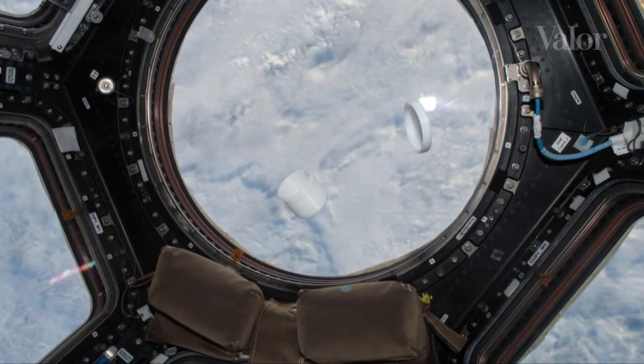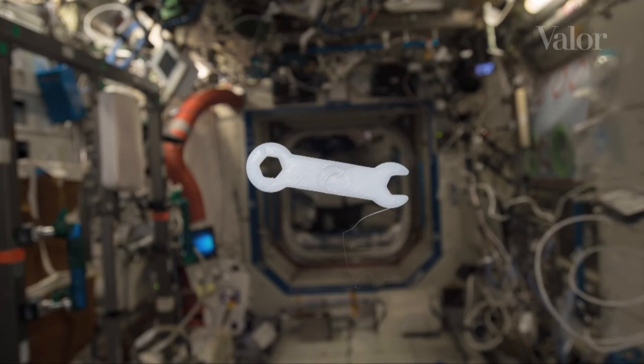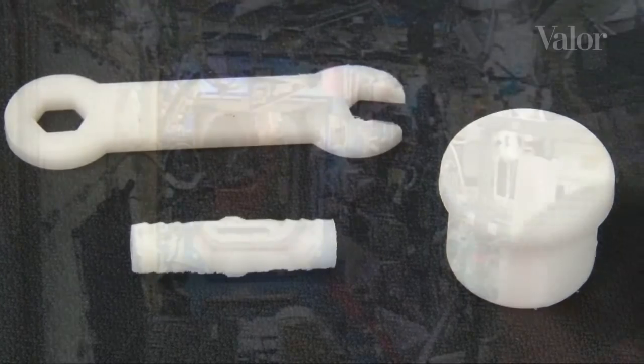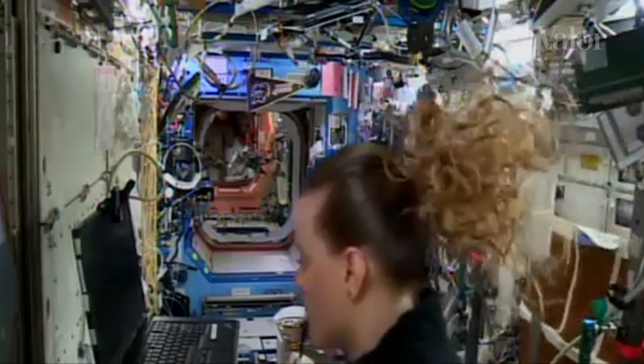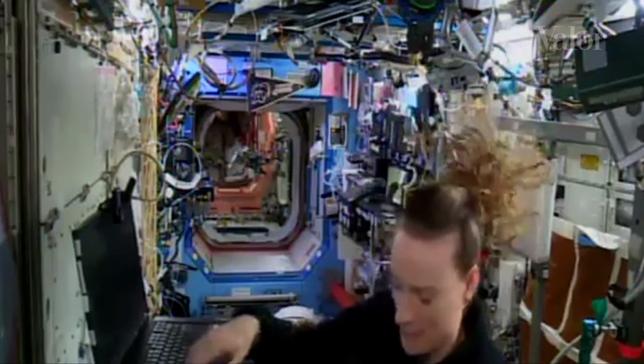Então, a ideia é que as peças possam ser produzidas nesses planetas com matéria-prima local ou com matéria-prima que possa ser produzida localmente. A expansão da fronteira agrícola no espaço é um dos assuntos que a NASA vem pesquisando com muita intensidade. E se eventualmente puder viabilizar a produção de cana-de-açúcar em algum outro planeta ou em qualquer lugar fora da Terra, essa cana-de-açúcar pode gerar o etanol, que é a matéria-prima para se produzir localmente fora da Terra.